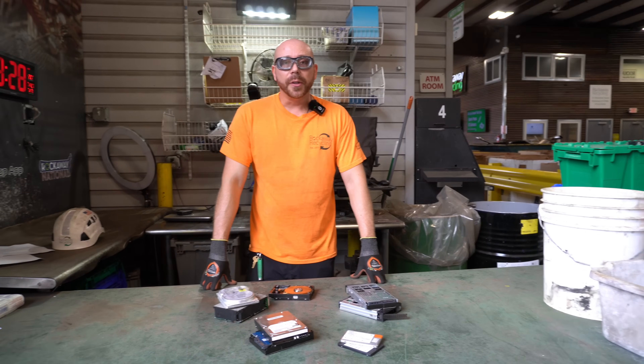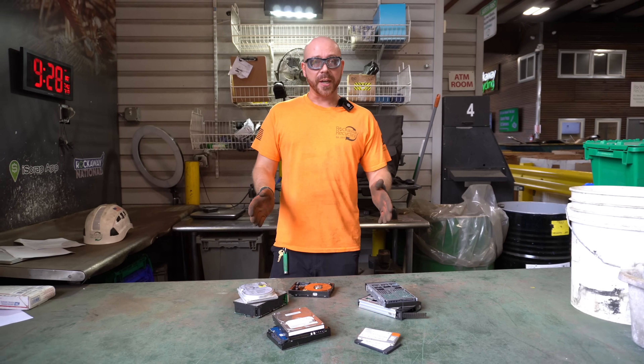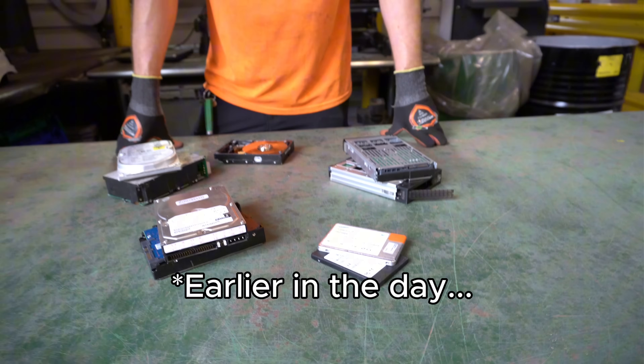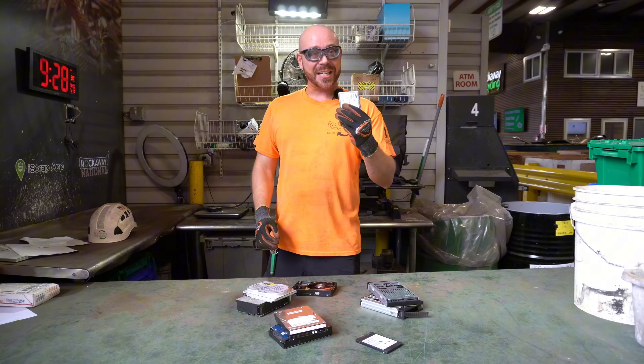Hey Scrappers, today we're going to talk a little bit about hard drives. Here at the yard, we deal primarily with two different types: your HDDs, your hard disk drives, and your SSDs, which are your solid state drives.